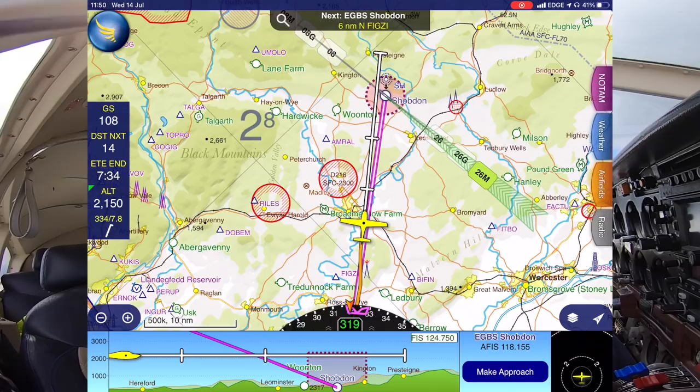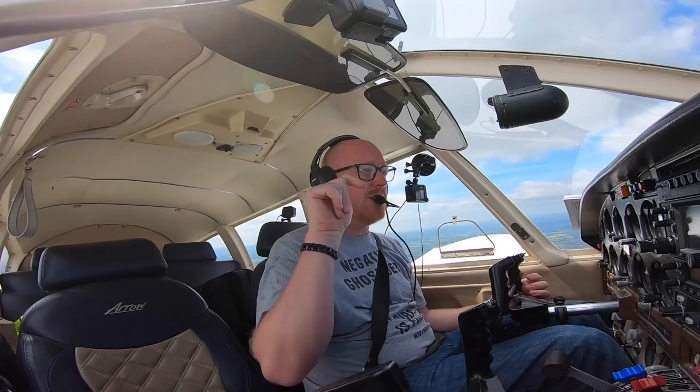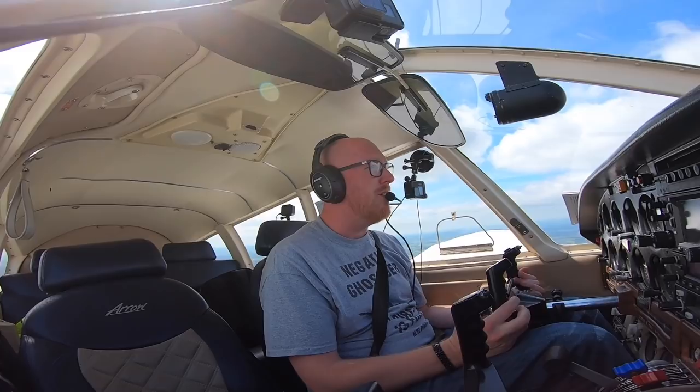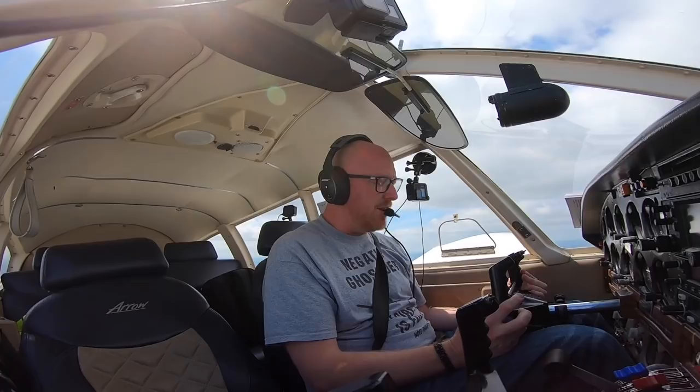We're going to do an overhead join, I think, just because we're coming in from that direction. An overhead join is something that we do in the UK — US viewers may be thinking, what the heck is an overhead join? Basically, we have to fly overhead the airfield, descend on the dead side of the circuit — or the pattern as you call it over in the States — and then join on crosswind to then make the downwind and come in that way round. I don't normally like doing them, to be honest, because they're a bit of a pain, but some airfields require it. When an airfield is busy like Shobdon is today, they really like to do an overhead join because it keeps everybody in the flow of the traffic.